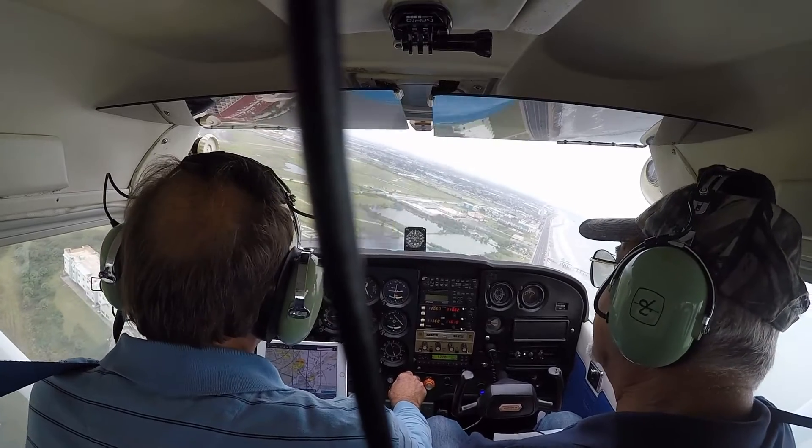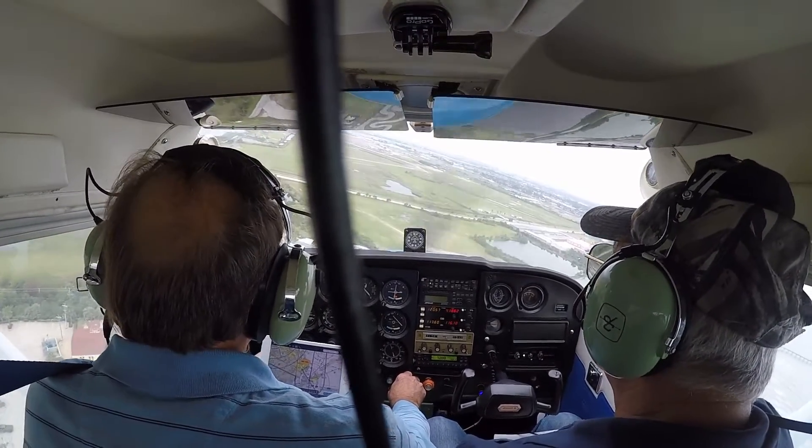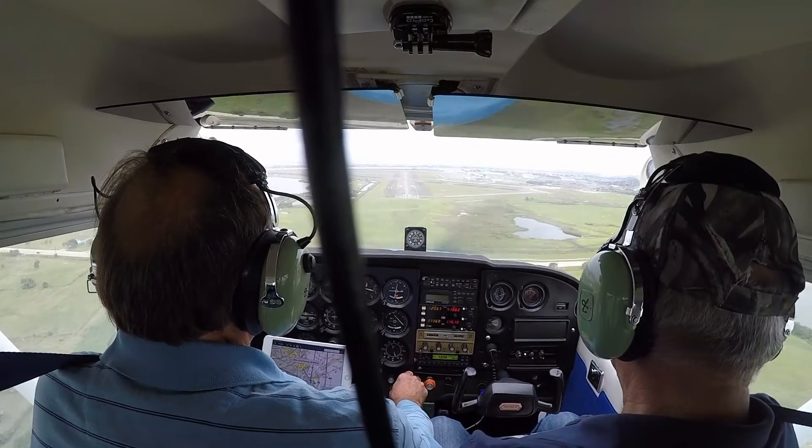They've got a lot of runway. Just five now Juliet, Galveston Tower, runway three-six, taxi via Charlie for intersection departure. Don't miss it. That's a huge runway.